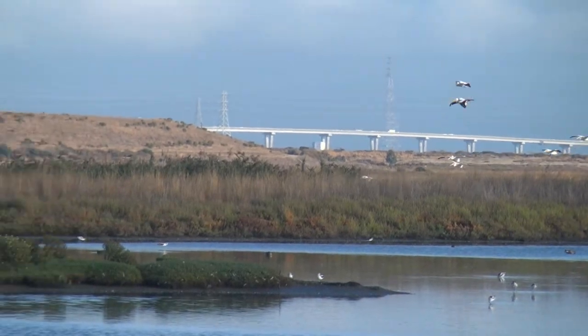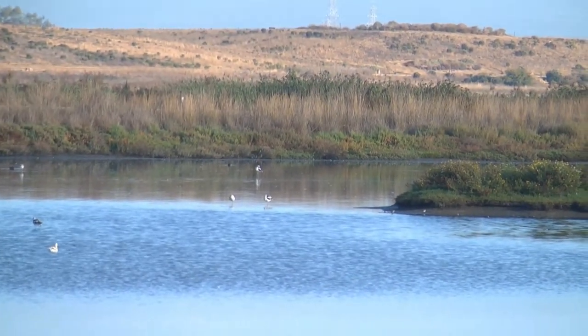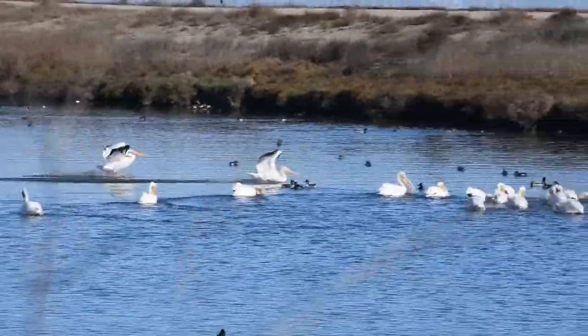Just overhead, there's more activity as white pelicans return to a tidal marsh at the outflow of Adobe Creek.